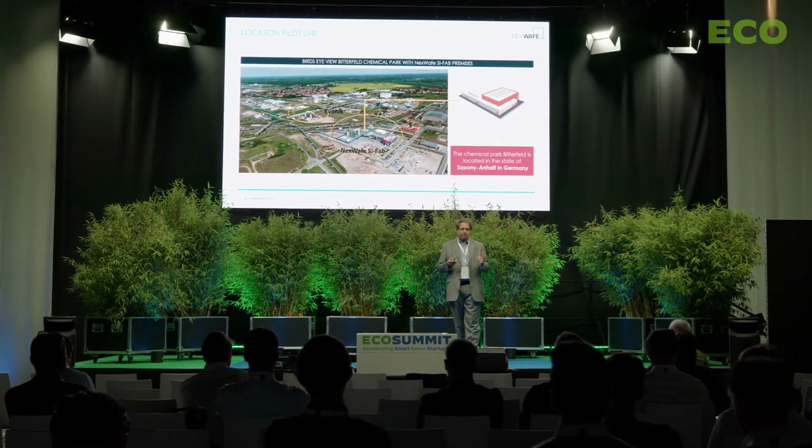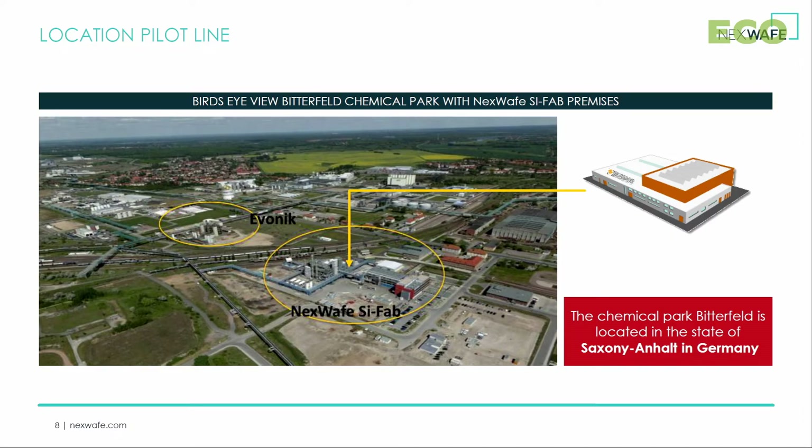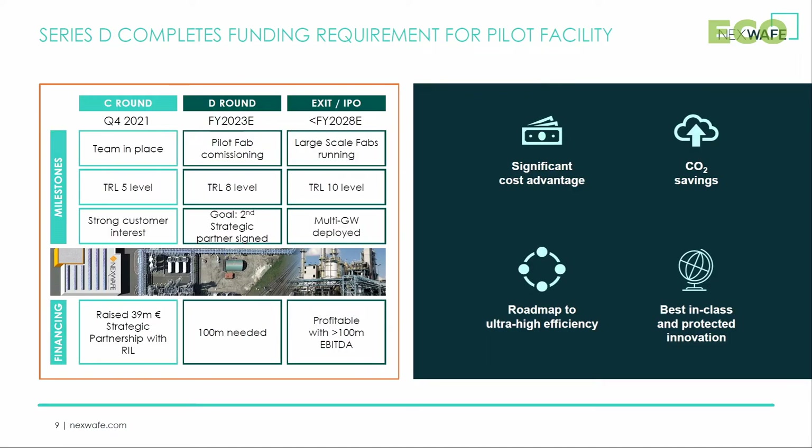Our pilot facility has a completely European supply chain. It is located next to the producer of the starting material, Wacker, and this is a picture of the current location. Since we are low capex, the Series D is expected to be the final financing round before we go to a revenue-generating licensing model. By raising 100 million euros in the next 6 to 12 months, we'll be able to complete the building of the pilot facility, get to cash break-even, and then create a business model with 70% gross margins. It is impactful, it makes a dent in clean energy transition, and it almost has the margins of a software business. Welcome to NexWave.